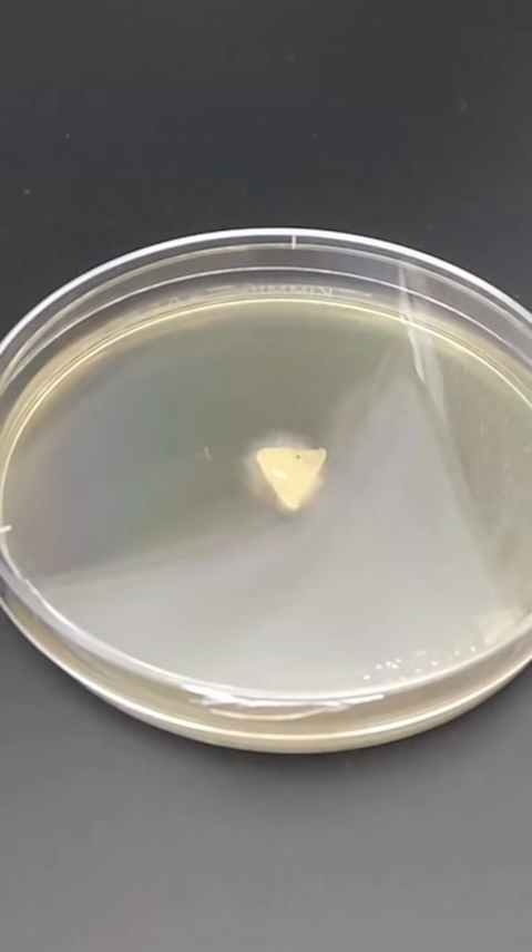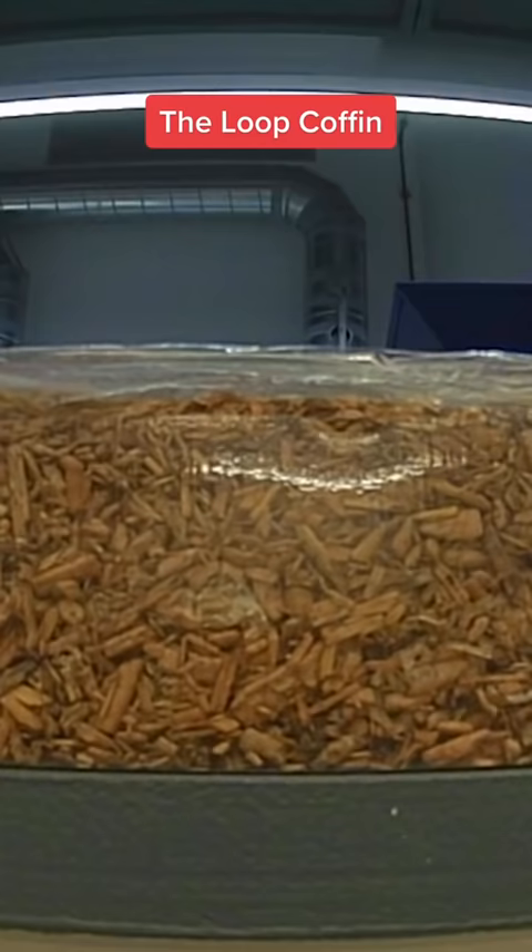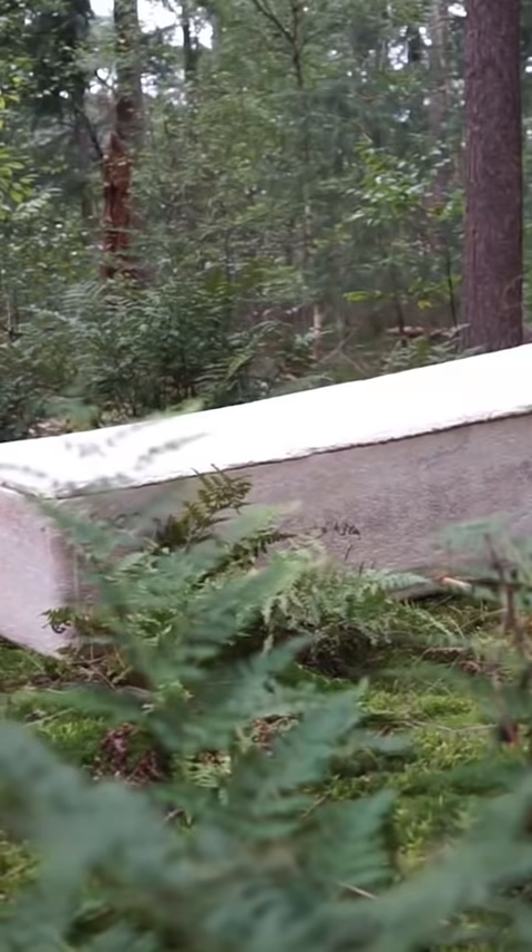The Loop Coffin grows in a lab in seven days and absorbs into the soil in under two months. Mycelium is the root structure of mushrooms, and simply said, they're just the recyclers of nature. So everything that turns into death, they turn it into life.